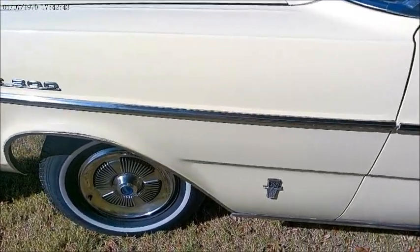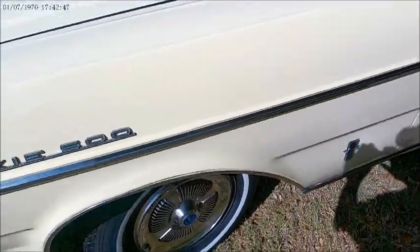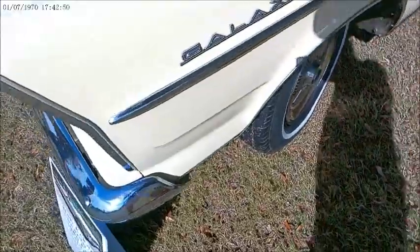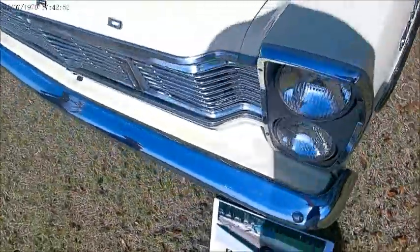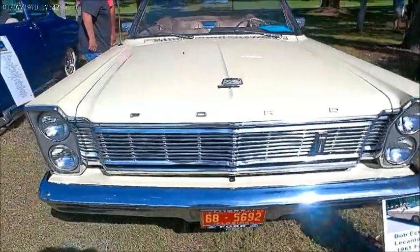Just enough chrome to accent the lines. And there's that bold front end with vertically stacked headlights.